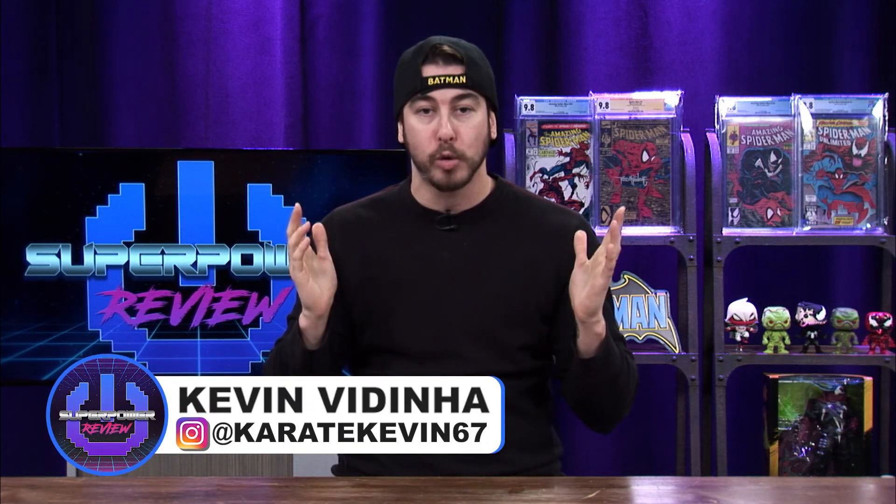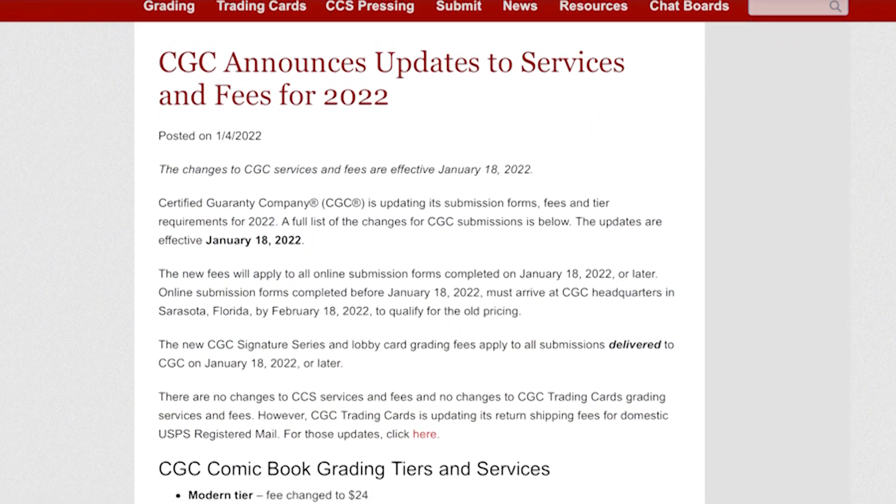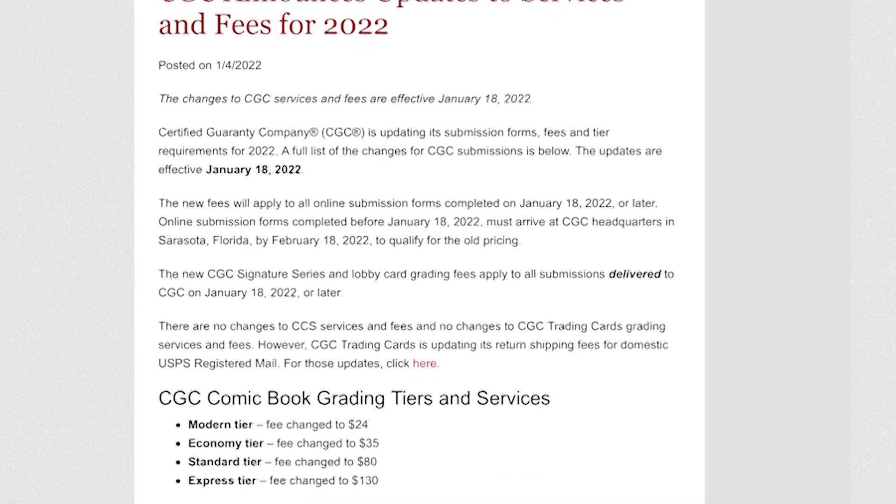What's going on everybody, my name is Kevin Medina and welcome to my channel, Superpower Review. On today's video I'm going to be talking about CGC's price increases for their services coming for 2022, and I'm going to be sharing my thoughts, opinions, and maybe some valuable information on the topic.